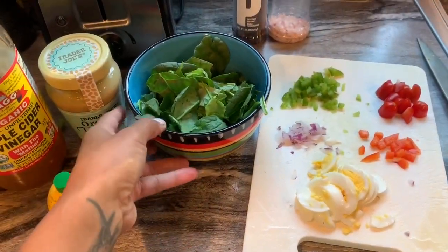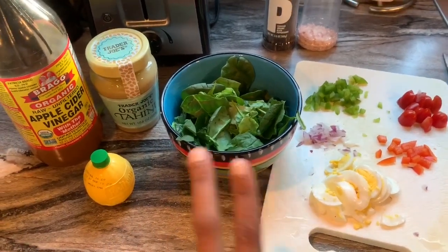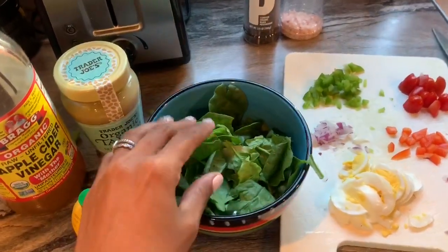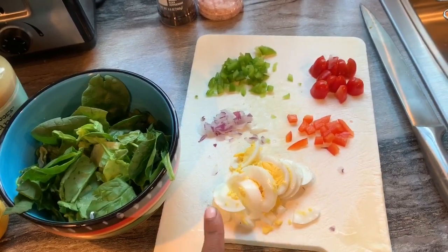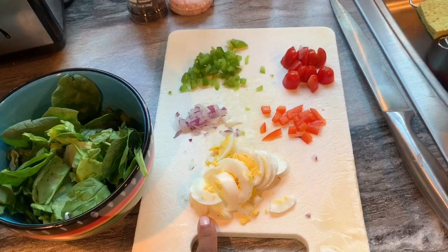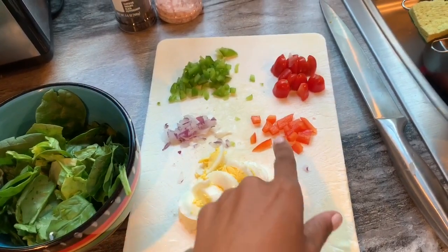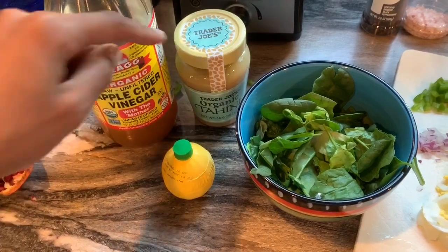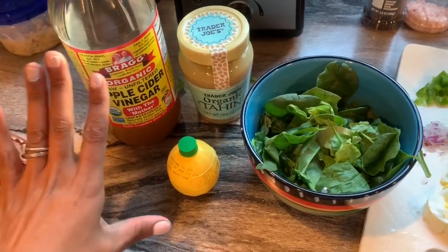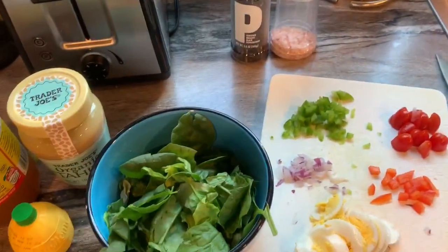It's 2:30 and I didn't eat lunch right when I got home because the kids were sleeping and I had a million things to get done. My salad has a bed of spinach and romaine lettuce, a perfectly boiled egg for protein, red bell pepper, green bell pepper, red onion, and tomatoes. For dressing I'm doing a little drizzle of tahini, a bit of apple cider vinegar, a squirt of lemon, and some salt and pepper. It's such a good salad.